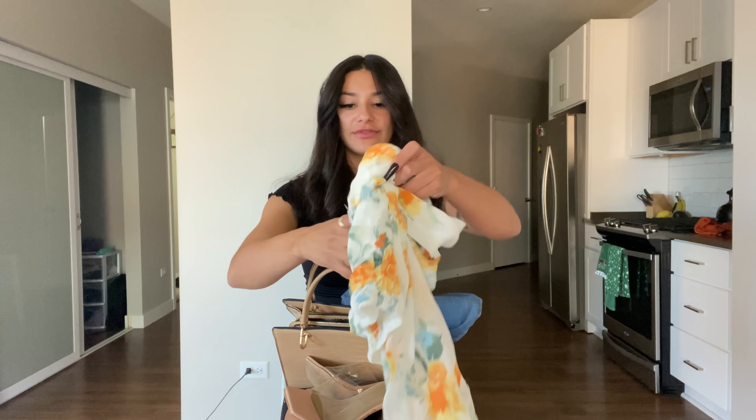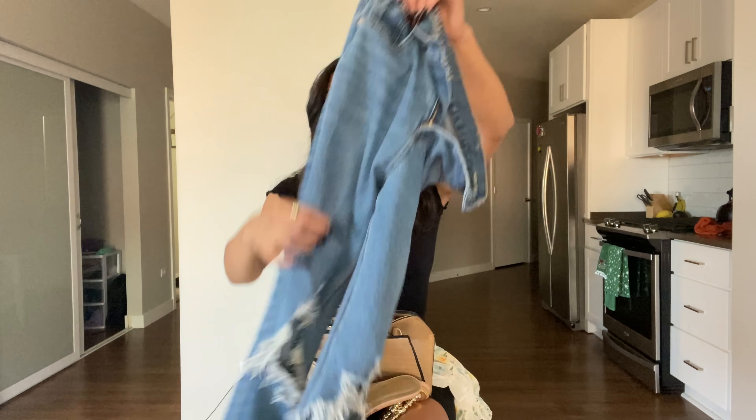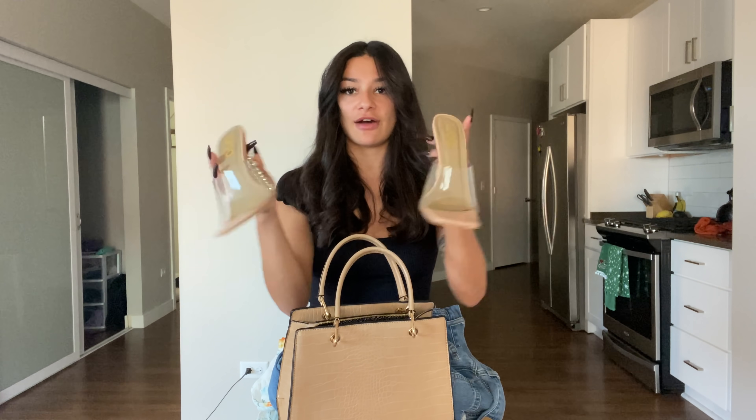And the final look: I have this blouse from Windsor, these American Eagle mom jeans, a bag that I got from I think Ross or Marshall's, and then these heels from Eagle. So like a nice little outfit to go out to dinner. This is what it looks like.